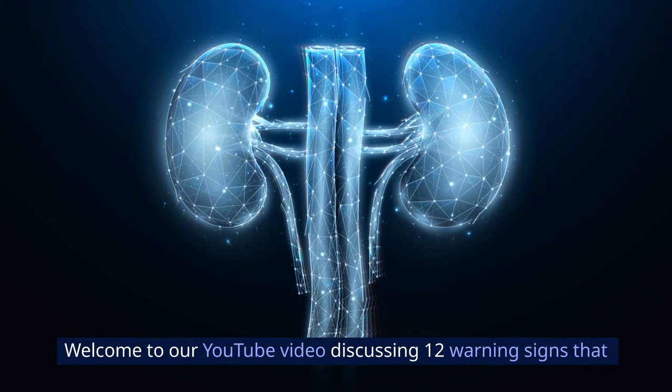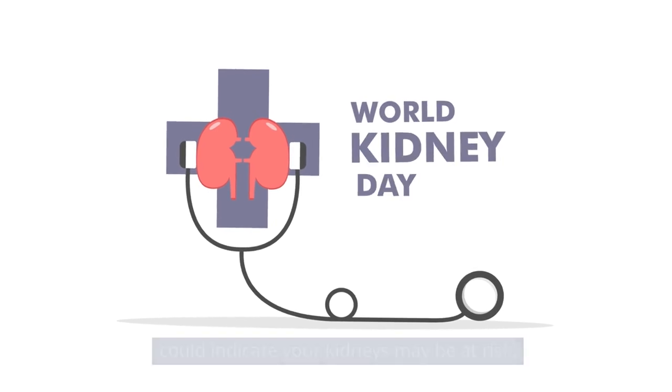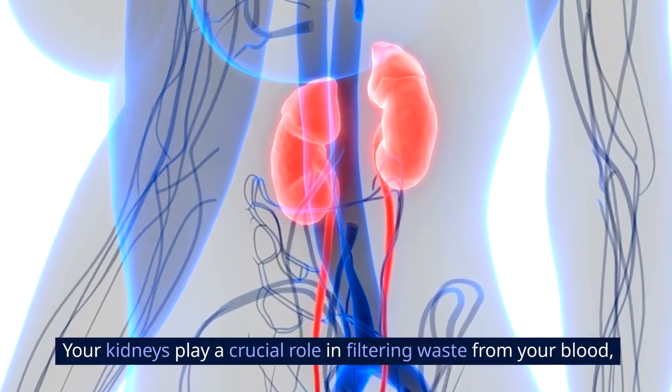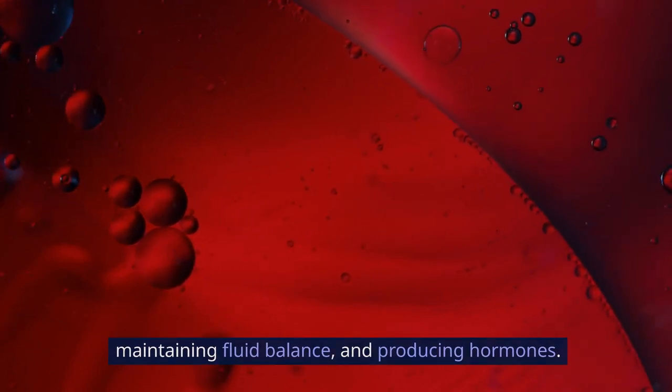Welcome to our YouTube video discussing 12 warning signs that could indicate your kidneys may be at risk. Your kidneys play a crucial role in filtering waste from your blood, maintaining fluid balance, and producing hormones.